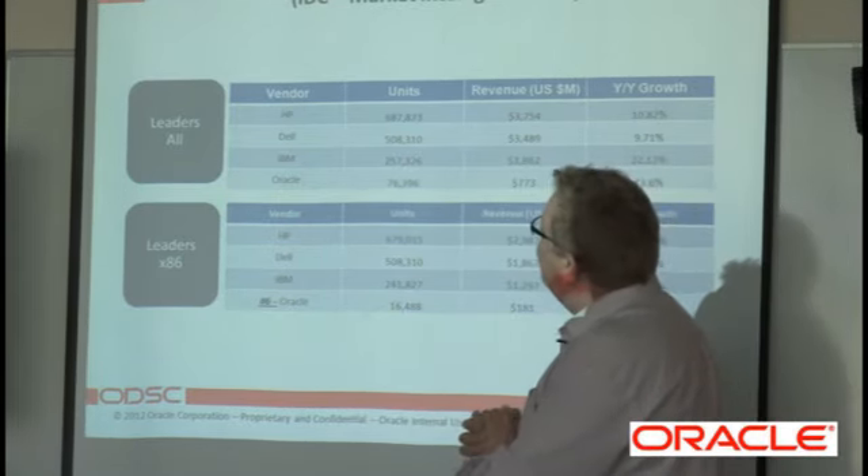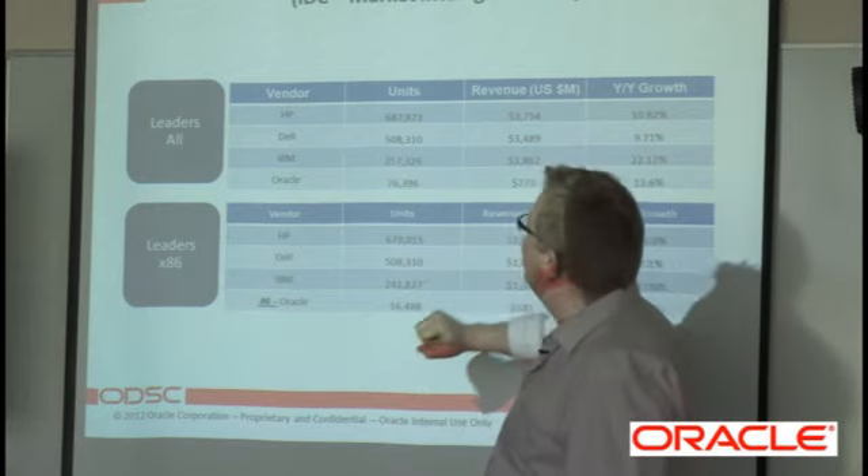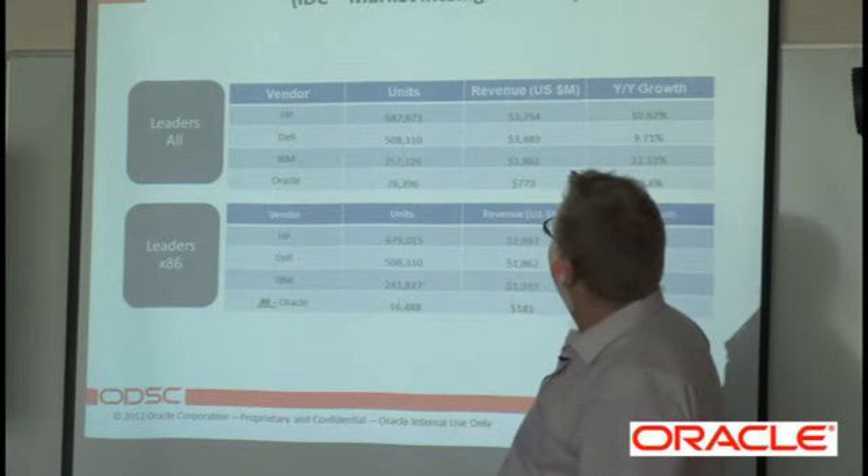Obviously, HP and Dell show 687,508,000 units. Looking at revenues here, we've got 3 billion, 3 billion.